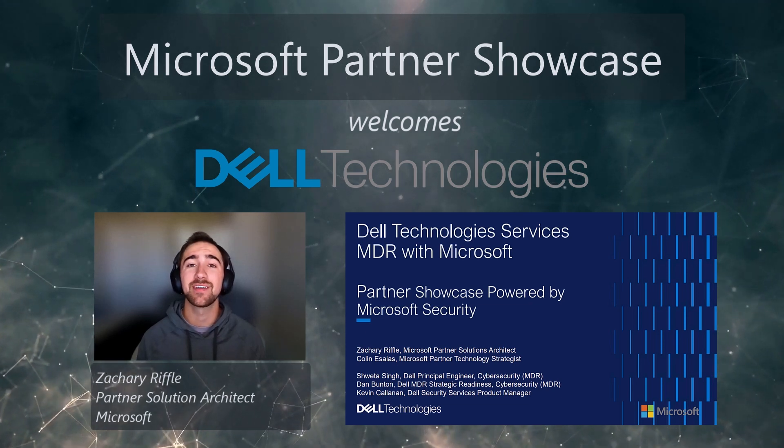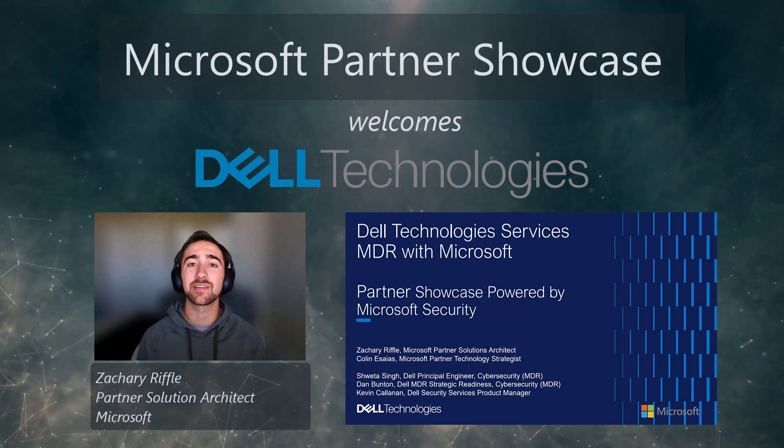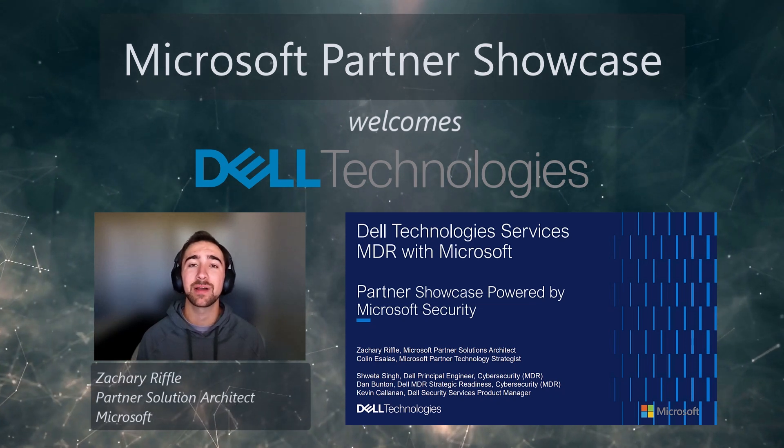Welcome to the Microsoft Partner Showcase. I'm Zachary Riffel, and I am a Partner Solution Architect specializing in security and AI here at Microsoft.